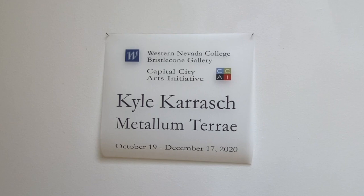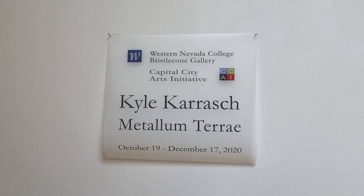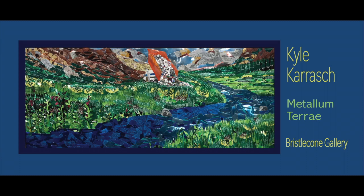Capital City Arts Initiative and Western Nevada College's Bristlecone Gallery are delighted to present Kyle Karish's Metallum Terra in the gallery from October 19th through December 17th, 2020. We definitely hope you will stop by to see the show. The gallery is open Monday through Friday from 9 a.m. to 7 p.m.